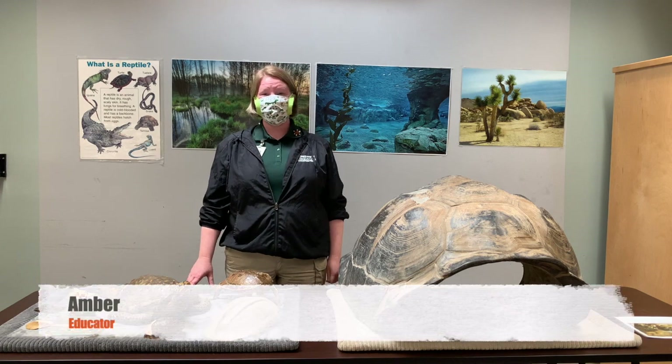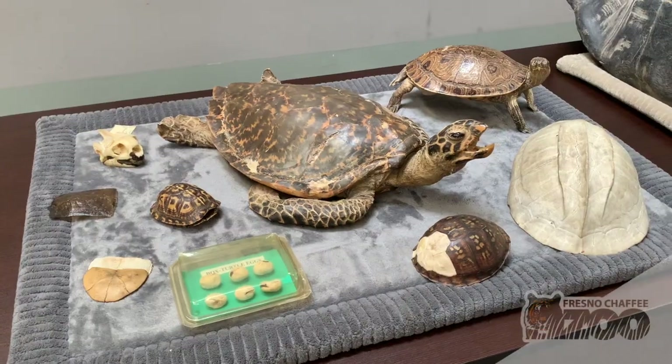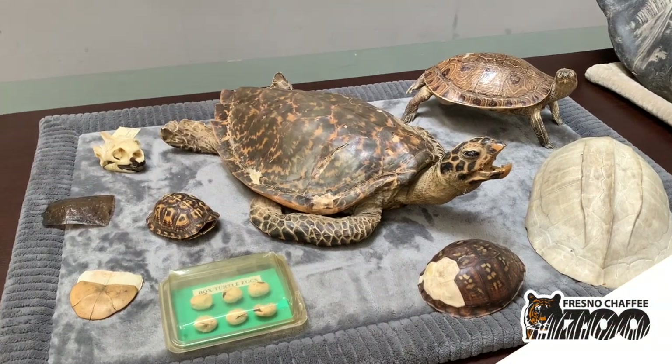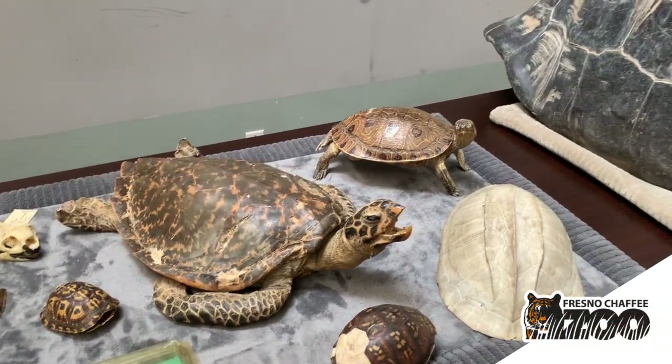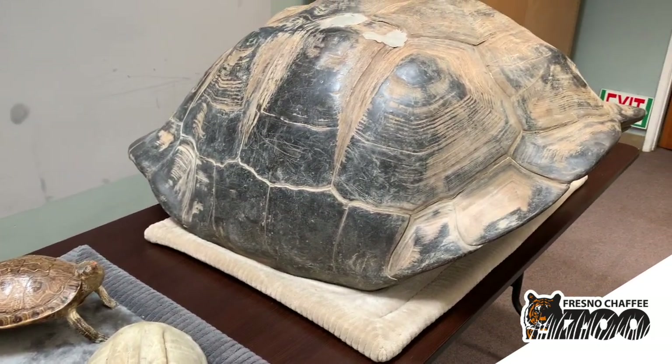Hi, I'm Amber at the Fresno Chaffee Zoo and welcome to World Turtle Day. We have some bio facts in front of you — biological artifacts that we use in our educational programs. We bring them out on World Turtle Day so we can educate you a little bit about turtles.